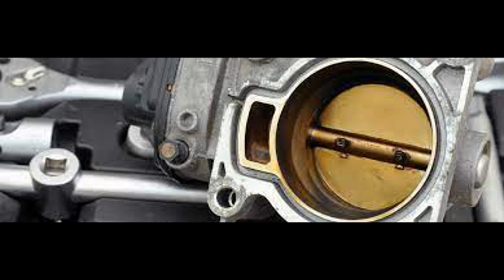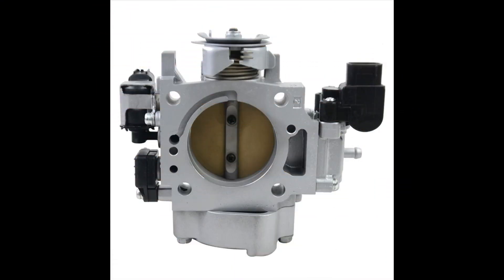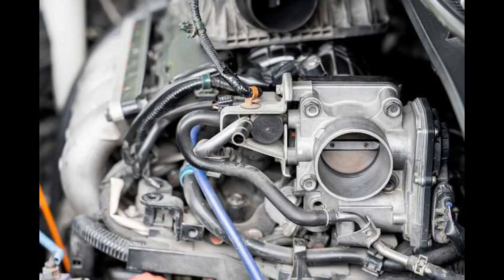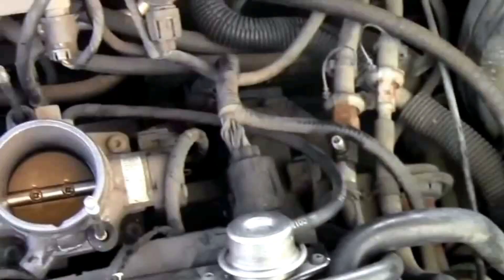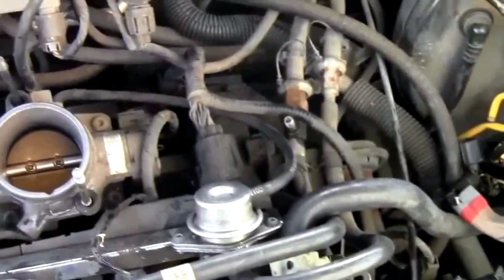Number 6: Issues While Accelerating. Improper acceleration or stalling issues in a car can irritate the driver, and their existence in the long run can cause serious damage to the car engine. The presence of such issues also tells that a car's throttle body has an underlying issue, and it affects the longevity of the engine.